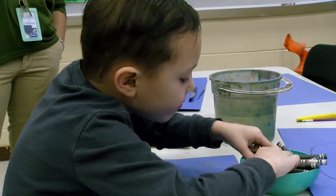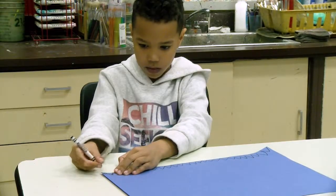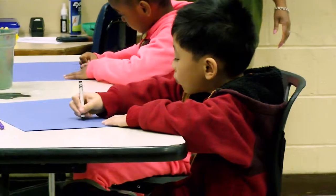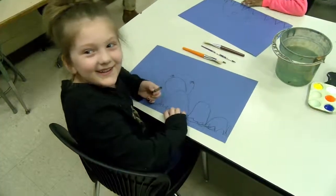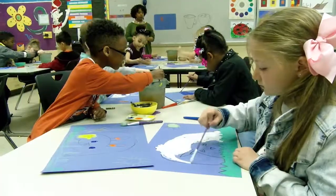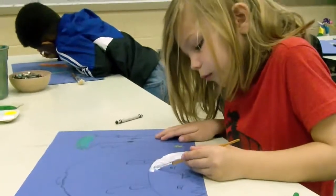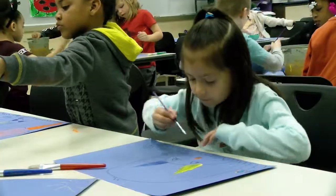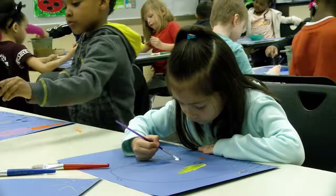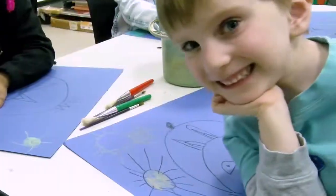I just want my students to become expressive individuals as a whole. I want them to be the people that they are meant to be. I just really want them to understand that it's okay to express themselves. And that is really my main goal in teaching them how to be expressive adults. And I think it starts early.